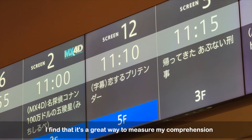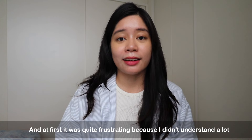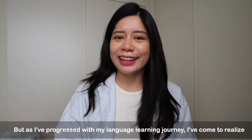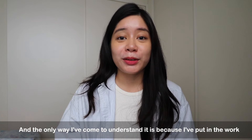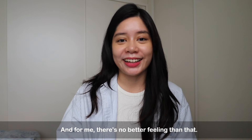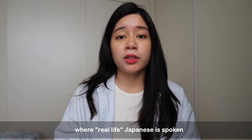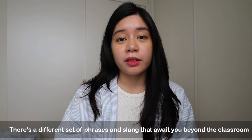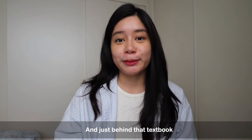Watching Japanese movies without subtitles is a great way to measure my comprehension. At first it was quite frustrating because I didn't understand a lot, but as I've progressed, I've come to realize I can actually understand full movies now. The only way I'm able to do that is because I've put in the work and stayed consistent, and there's no better feeling than that. One of the only ways you'll sound more natural is to put yourself in situations where real-life Japanese is spoken, not textbook Japanese. There's a totally different set of slang and phrases that await you just beyond the classroom and just behind that textbook.